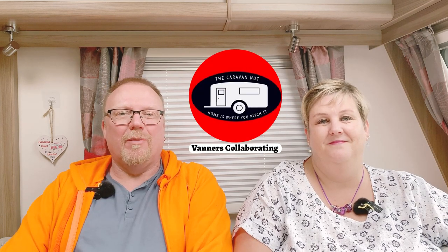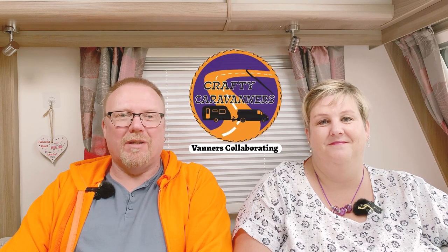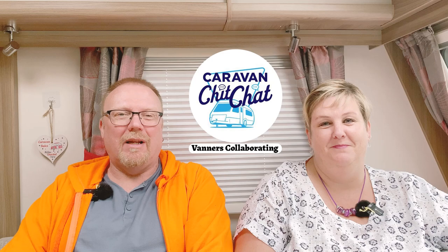Hi, I'm Pete and I'm Kaz, and together we're Crafty Caravanners. This month's collaboration video is all about how we chose the caravan we're sitting in. This video is part of a collaboration between a number of YouTubers. We'd encourage you to look at the other videos in this month's playlist — links to those videos will be listed in the description below.